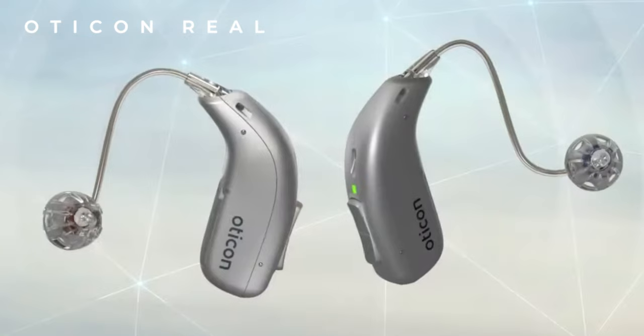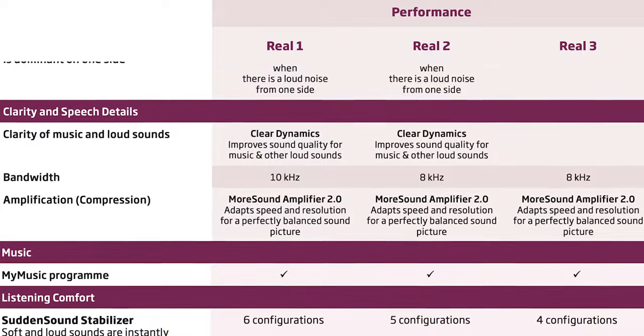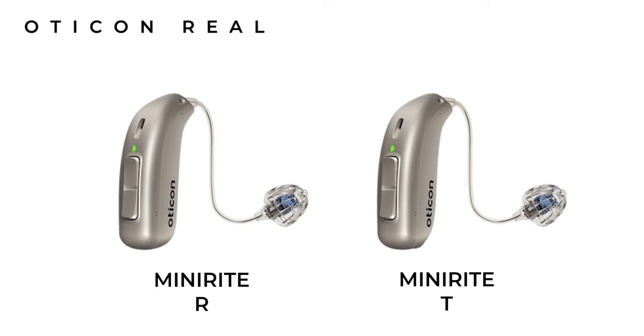Diving straight into it, in no particular order, I'm going to kick off with the brand new Oticon Real. Launched in March 2023, it's so new that Oticon haven't even fully completed the release in every country yet. Building on the legacy of the Oticon More, the Real is available in a range of different colors and three technology levels: Real 1, Real 2, and Real 3, with the Real 1 being the most advanced. You can choose from a lithium-ion rechargeable or non-rechargeable version, both with a telecoil system built in.